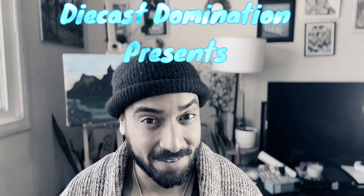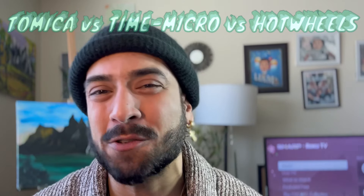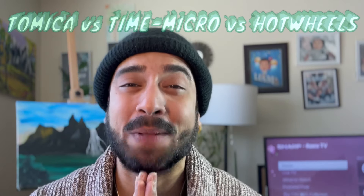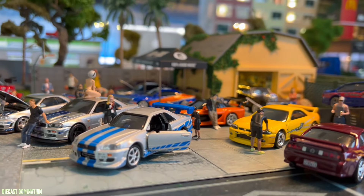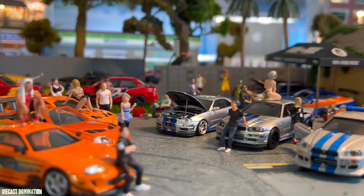So what do you guys like? Time Micro, Hot Wheels, or Tameka? Big question in the community, and here's where it gets real — what are the details and what does the company offer? To be fair and realistic, do licenses matter? Welcome back to my channel. This is Dev coming to you with RC Overdose X Diecast Domination. God bless you all and I hope you are having an amazing, beautiful day. Each brand brings its own flair and reputation to the table, making it a tough decision for collectors and fans alike.